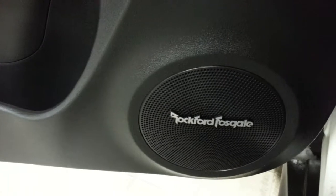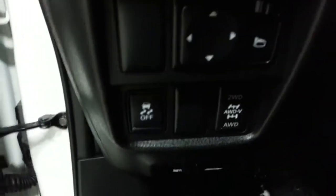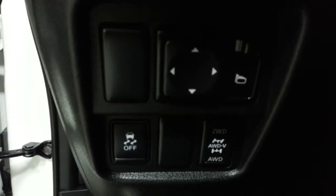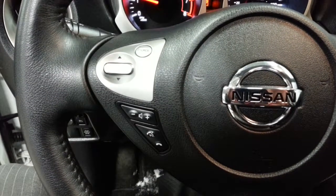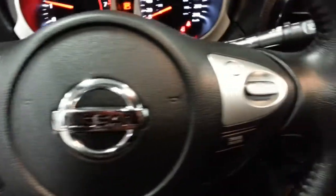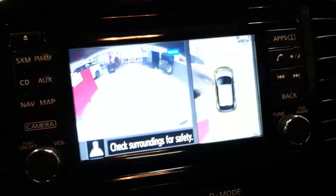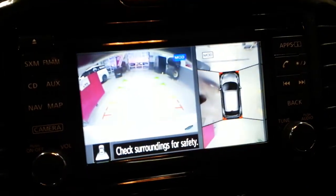Power windows, door locks, power mirrors. Rockford Fosgate premium audio. Lockable intelligent all-wheel drive. Bluetooth phone, audio center, cruise control right on the steering wheel. 360 view high-res backup camera.